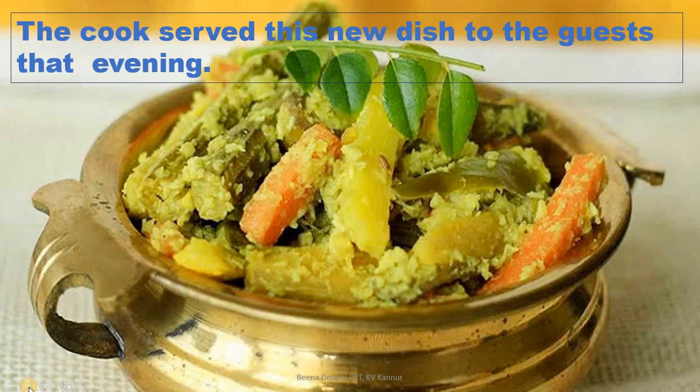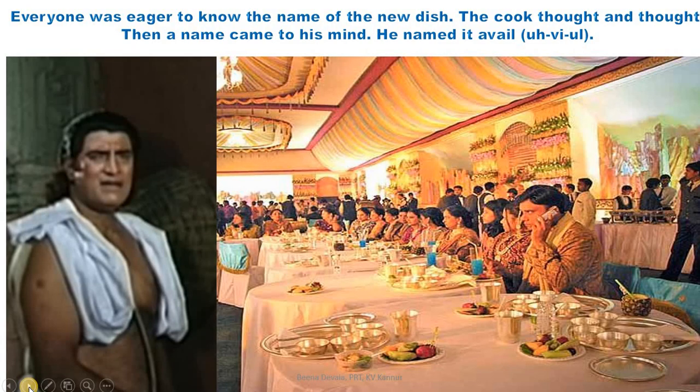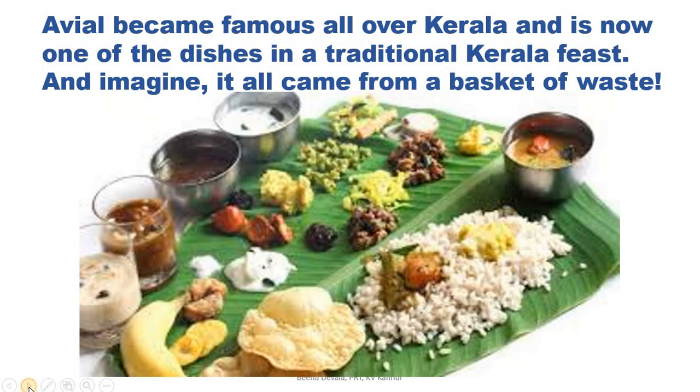The cook served this new dish to the guests that evening. Everyone was eager to know the name of the new dish. The cook thought and thought, then a name came to his mind. He named it avial. Avial became famous all over Kerala and is now one of the dishes in a traditional Kerala feast. And imagine — it all came from a basket of waste!